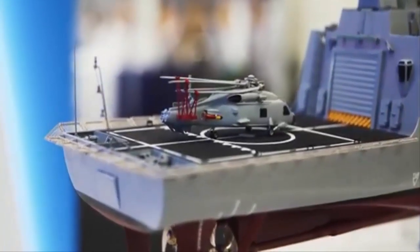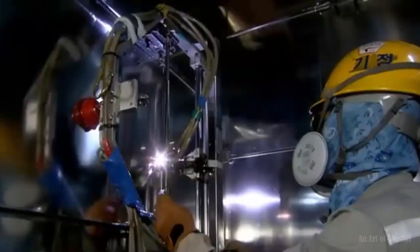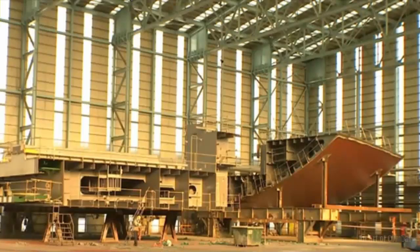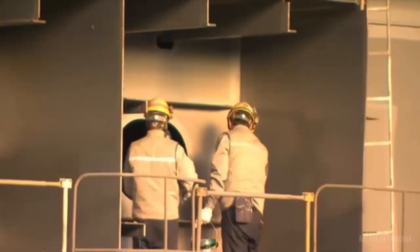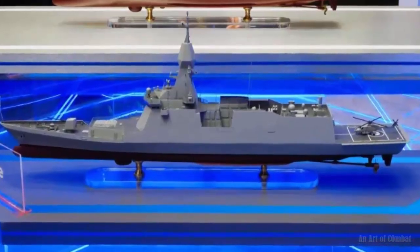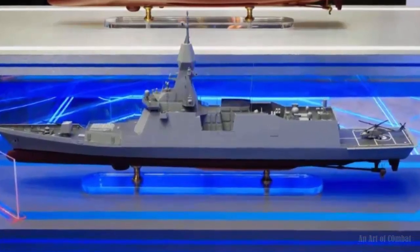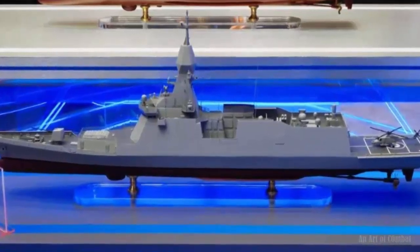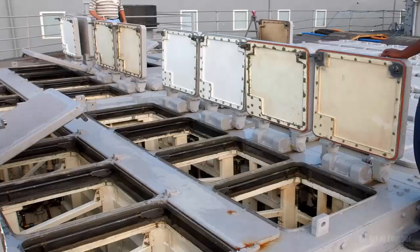The Thai FFX Batch 2 variant illustrates alternate armament options. The Thai ship shown at IODS 2024 illustrates the flexibility of the baseline design, also accommodating considerable adaptations in armament and propulsion. The Bumble Adul Yadej-class is 2 meters longer and 100 tons heavier than FFX Batch 2.